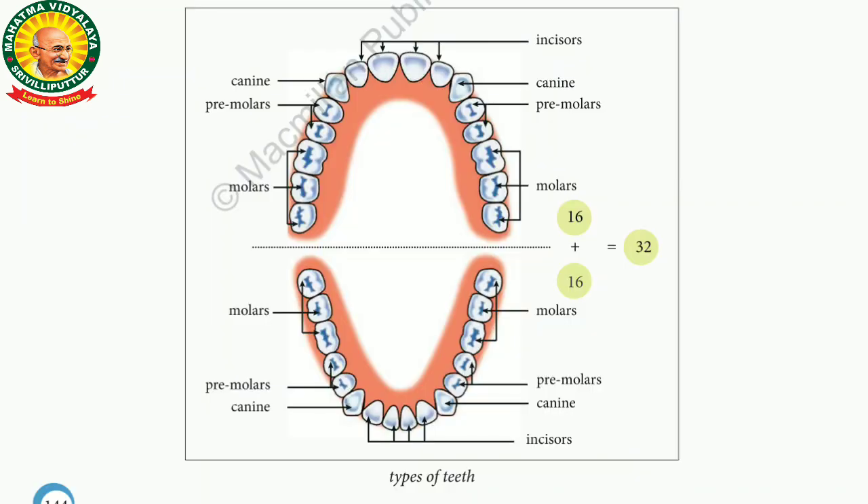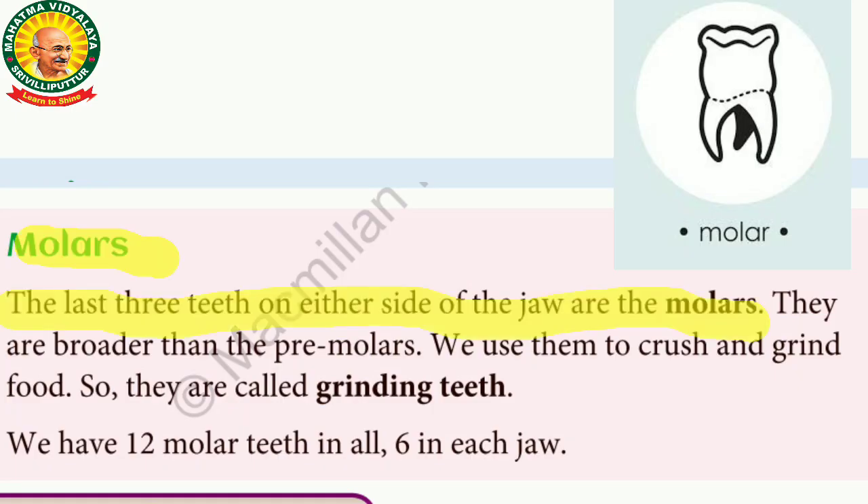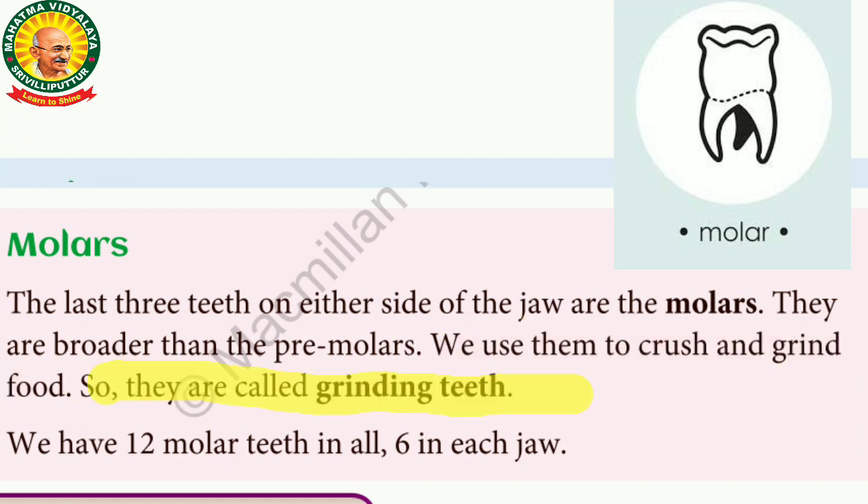Up to the age of three, we have a set of 20 teeth. In the permanent period, you also have a set of 20 teeth. The last type is molar teeth. The last three teeth on either side of the jaw are the molars. They are broader than the premolars. We use them to crush and grind food. That's why they are called grinding teeth.